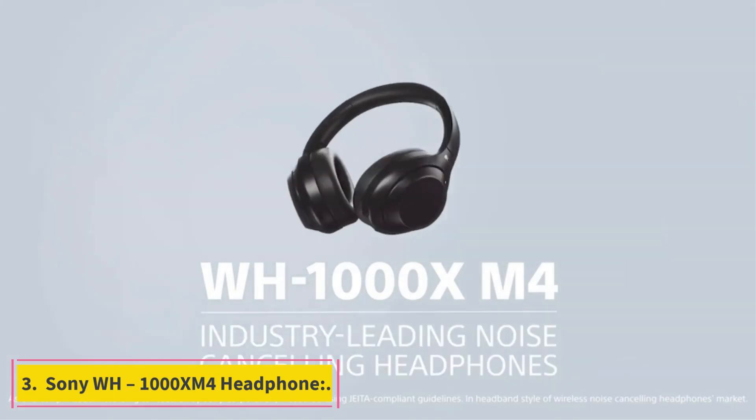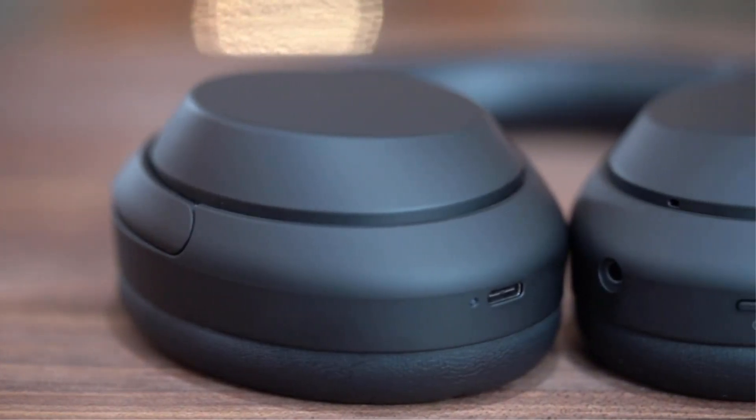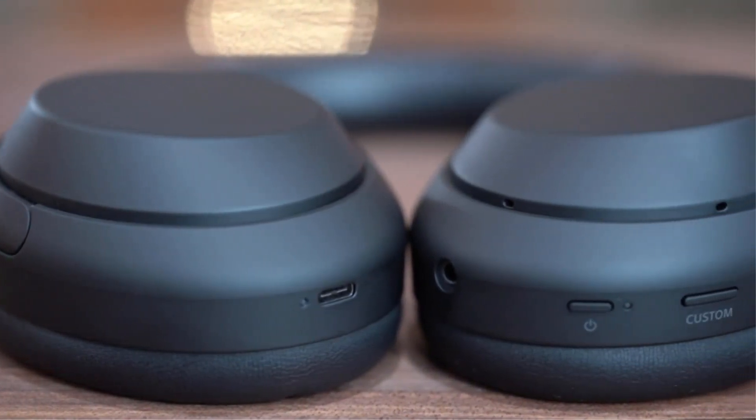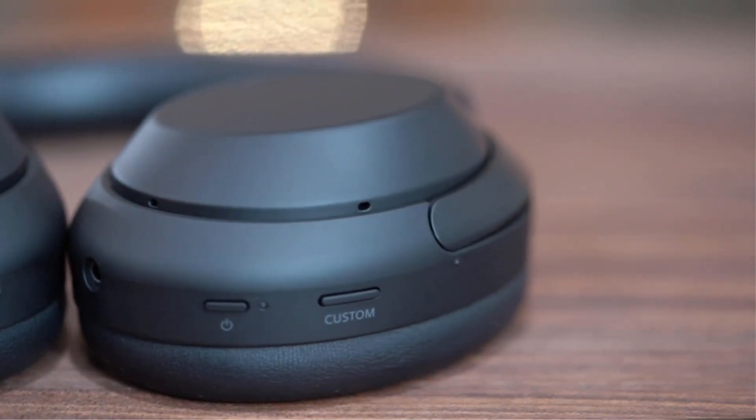Number 3: Sony WH-1000XM4 Headphone. It is one of the best premium headphones with an over-ear style. It is wireless and has the best noise-canceling feature. It is rechargeable with a great battery life lasting up to about 30 hours, and it is charged via a USB Type-C cable. It weighs about 254 grams.